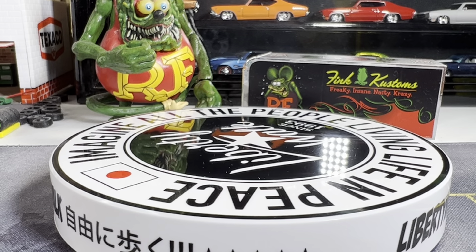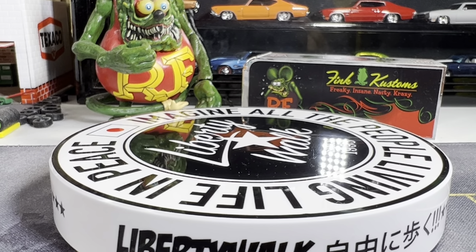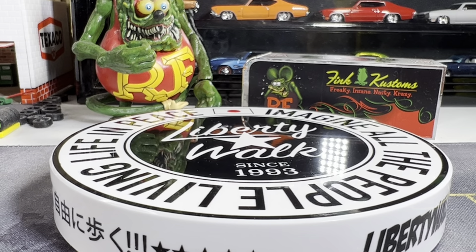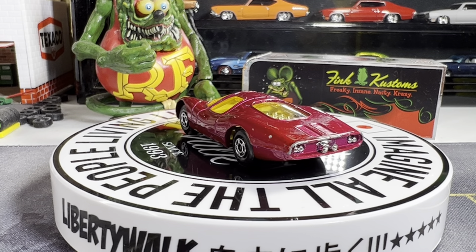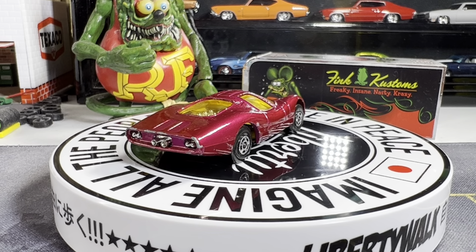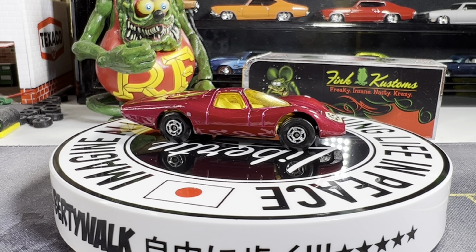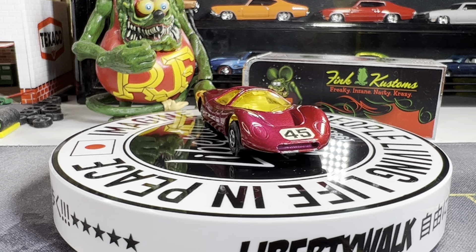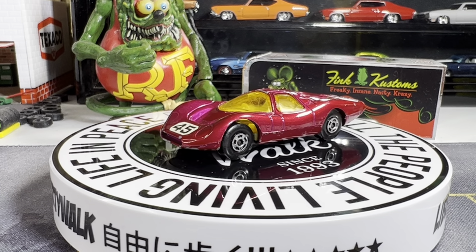This one is a Ford Group 6, Made in England, 1969 Lesney. It's in pretty darn good shape too — little scuffs here and there, but I really wanted this one for my collection. I really like this. I have two more pre-owned coming in, and they're both Hot Wheels. And I have one from Johnny Lightning — I think you guys are going to like that one.